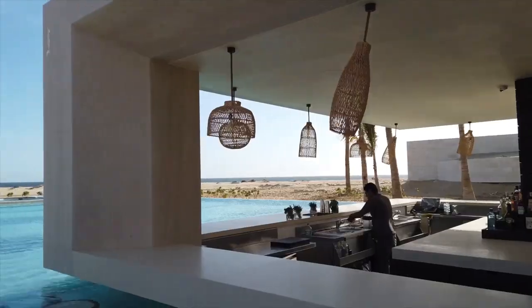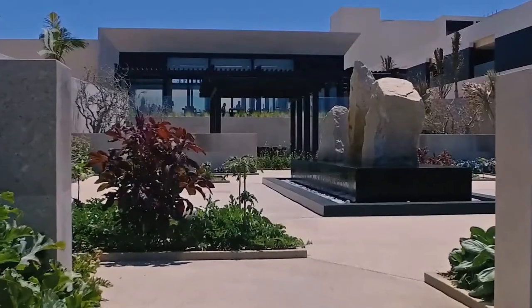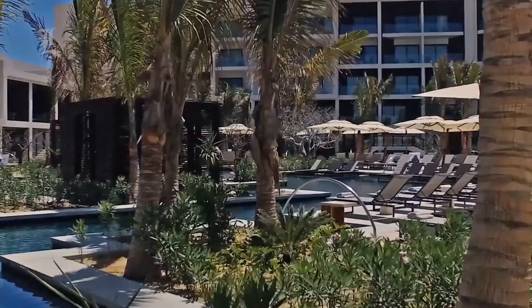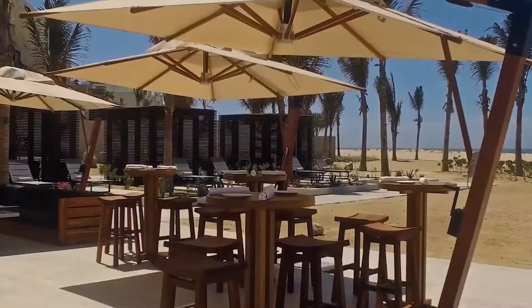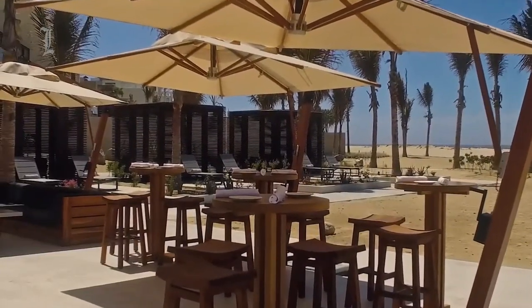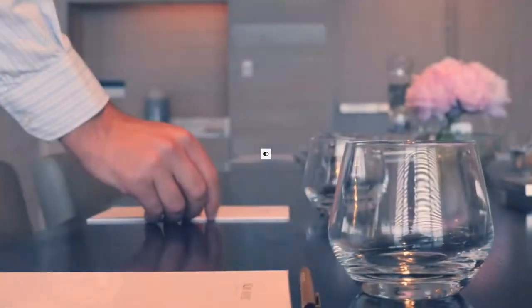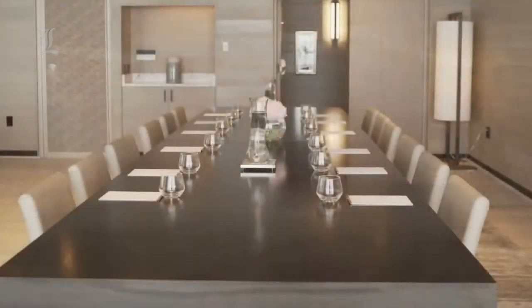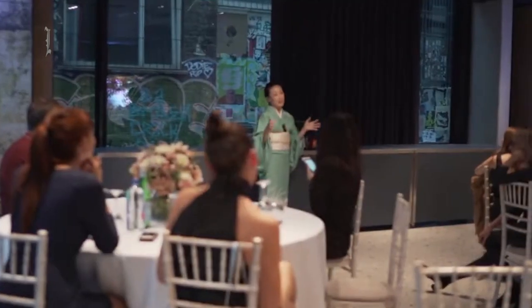Since strong currents usually prevent people from swimming in the ocean, the Nobu Hotel's management decided to introduce several water features throughout the hotel, including swimming pools where you will see daybeds floating in them. The meeting and event space covers an area of around 14,389 square feet, which includes an outdoor terrace and two lawns.